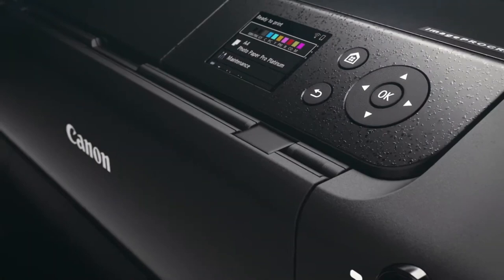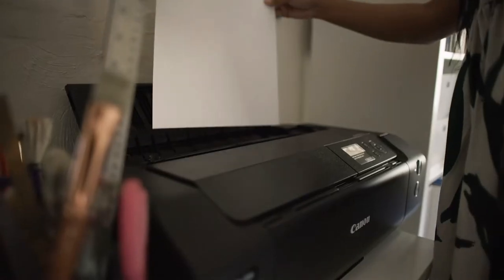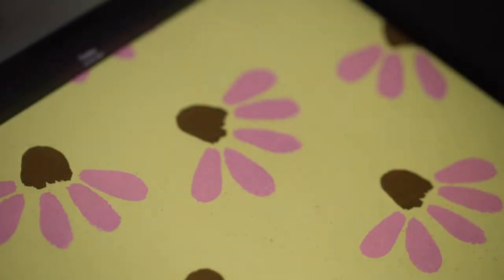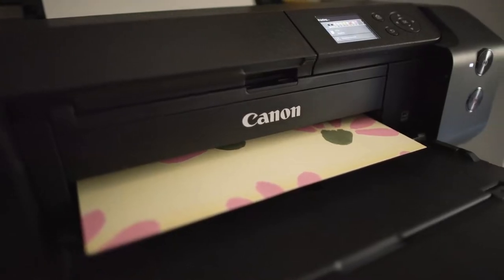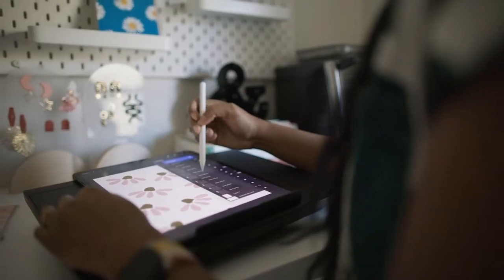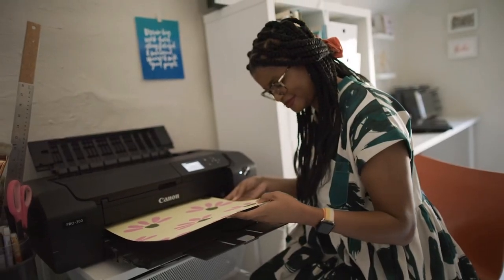For further details regarding product specifications, users can refer to the specification sheet in the Technical Specifications section. With Wi-Fi connectivity technology, this printer is designed to fit seamlessly into modern wireless workspaces. Ultimately, the Canon imagePROGRAF Pro 300 is a top contender in the field of wide-format printers, providing an unparalleled blend of quality, productivity, and convenience.